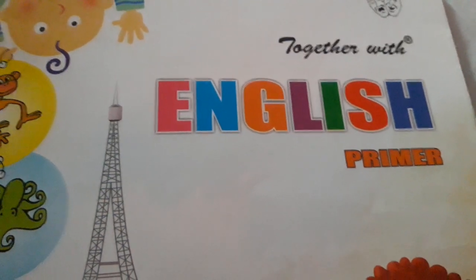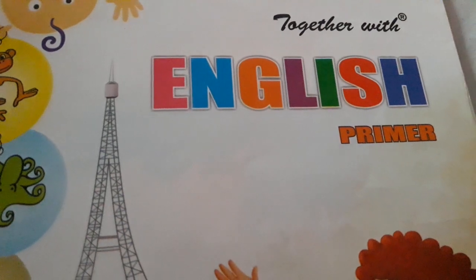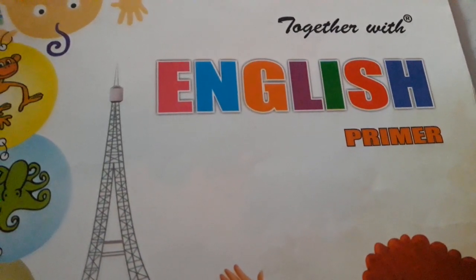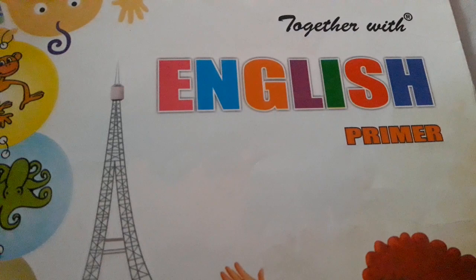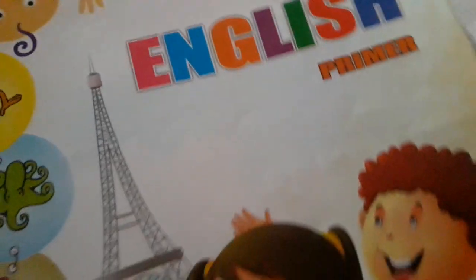Hello kids, good morning. How are you all? I hope you all will be fine. Now please tell me, how were your holidays? Did you all have fun? Good. Now children, take out your English primer book and take page number 16.